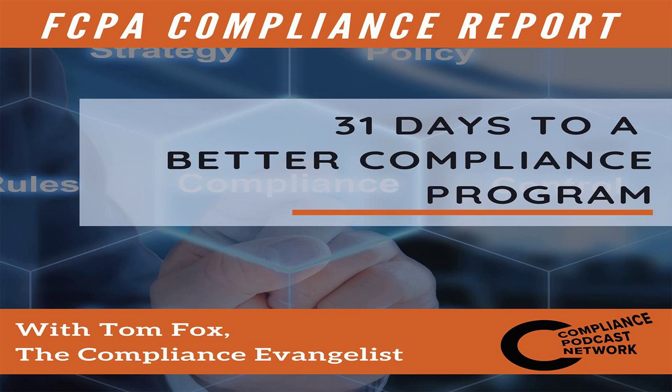By leveraging data and data analytics, compliance professionals can more effectively manage risk, improve compliance culture, investigate issues, and ultimately keep companies out of trouble. Additionally, a robust data analytics program will also contribute to making the business better by identifying hidden money, stopping improper payments, and enhancing overall business efficiency.